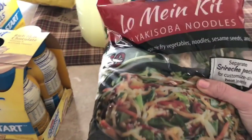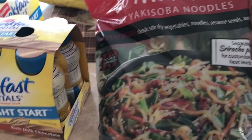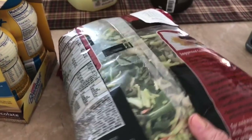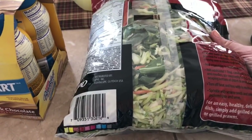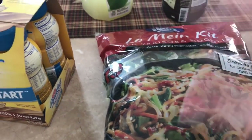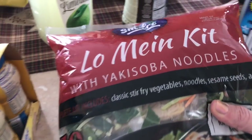Also at Sam's Club — one more thing I forgot — this lo mein noodle kit. That looks kind of fun. It's a classic stir-fried vegetable with noodles, sesame seeds, and sauce. It looks like it has kale and cabbage and carrots. I could totally have it vegetarian, or put beef or chicken in it. I'm excited to try this. I'm actually going to put this in the fridge right now because it's been out in the car for a while.